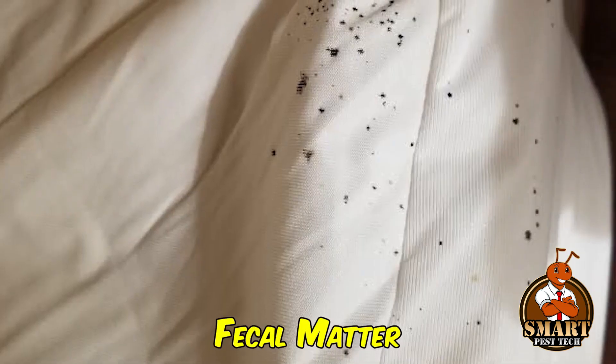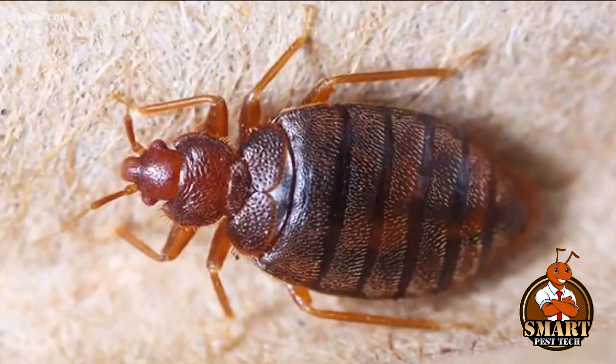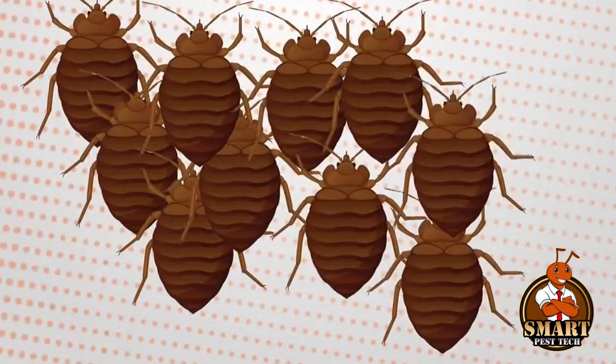Additionally, bedbugs leave behind fecal matter, which shows up as dark, smudgy marks on fabrics and walls near the places where the bedbugs rest. These signs are important for identifying a potential bedbug infestation in a living space.